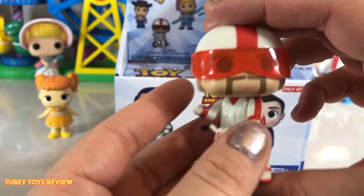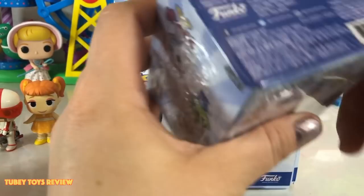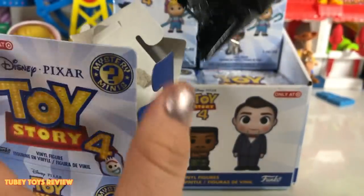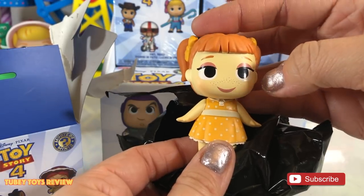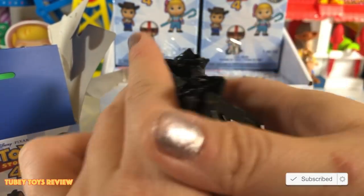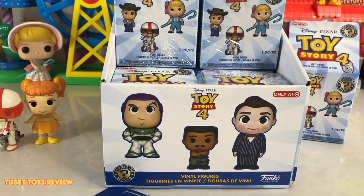You're doing good so far. I'm going to put this in Marcello's pile since he already opened Gabby Gabby. We're going to try to challenge each other — who gets the least amount of duplicates. My turn. We got Gabby Gabby — our first duplicate. I got a duplicate, I'm going to put her to the side. I have a duplicate Gabby Gabby.